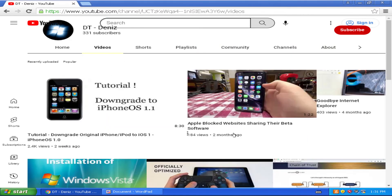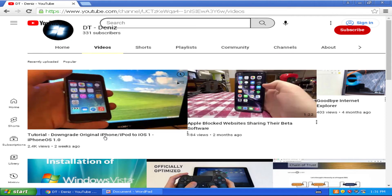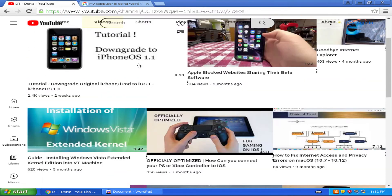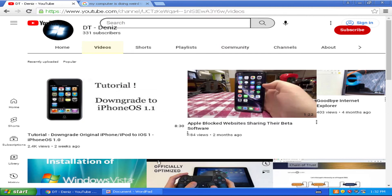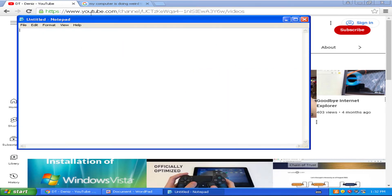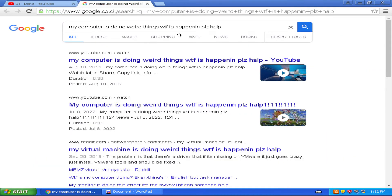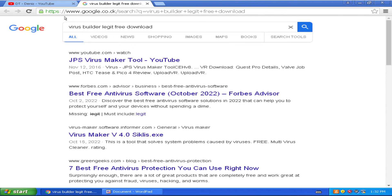There's some noises — downgrading to iPhone OS 1.1. I promise if this video gets at least a hundred likes I'll test running Minecraft on Windows XP. My most popular video — wait, my computer is doing weird things. What the heck is happening? Please help! Virus — legit free downloads.